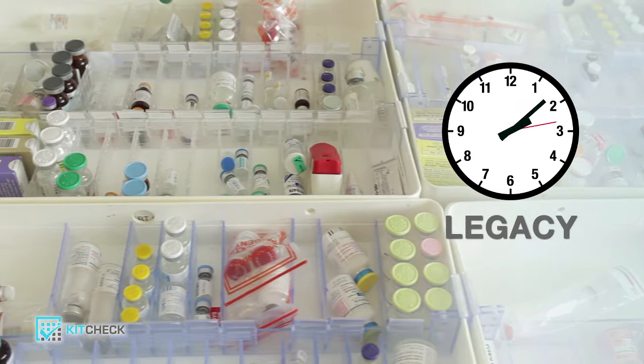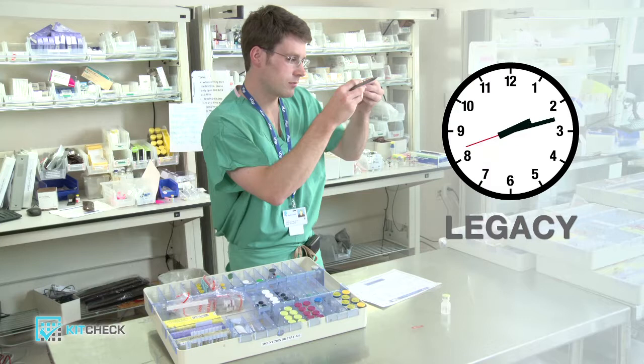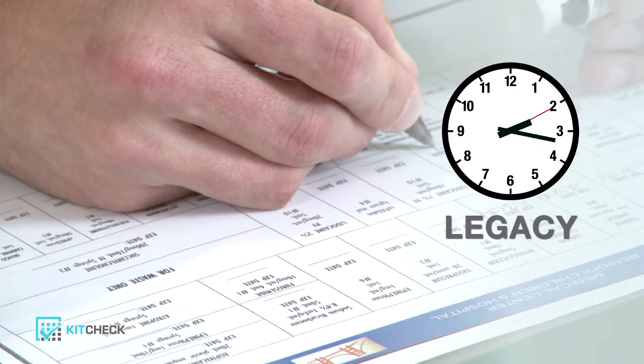Next, he will physically look at every remaining item and read its label to see if it's nearing expiration. Typically, 15 to 20 minutes has elapsed after determining what is missing, removing expired items, and restocking the kit.